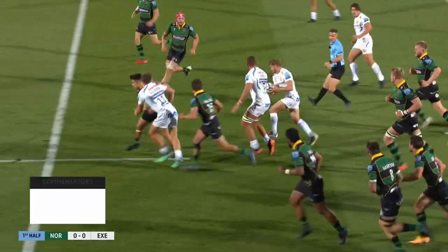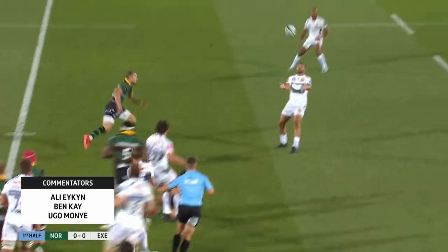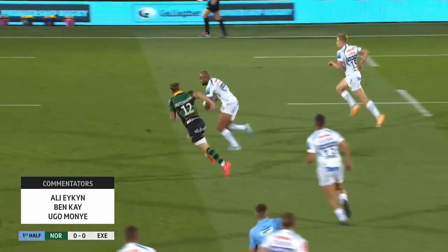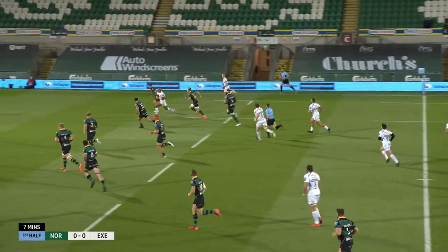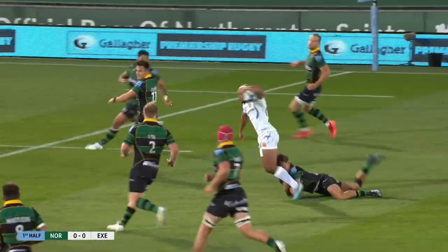Furbank, not safe, picked up by Baldwin. Steenson has it and now there's trouble for Northampton, tipped on by Dolman to O'Flaherty, inside and outside of Hutchinson — oh, that's magnificent from O'Flaherty.